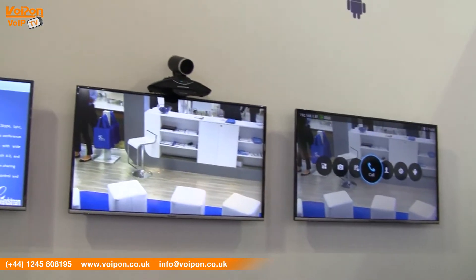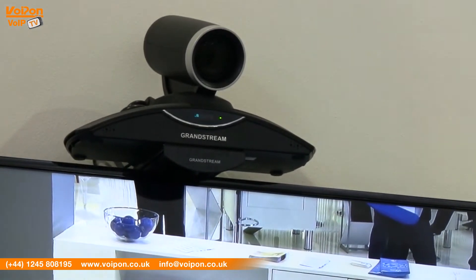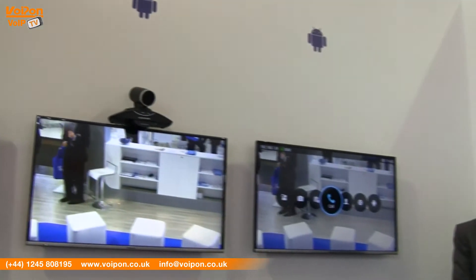Of course, Alexis. Here we have the GVC 3210, which is the newest IP video conferencing system from Grandstream Networks. It's an all-in-one device with a PTZ camera and a built-in MCU, so you don't need extra parts. It's based on Android 4.4 — the first device on the market with Android 4.4. It comes with three HDMI out ports, one HDMI port in, and a VGA port in for remote presentation sharing.